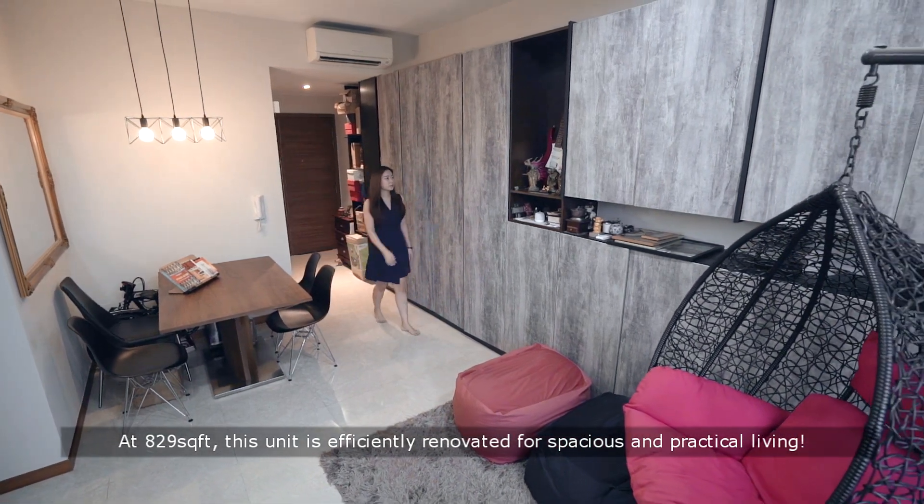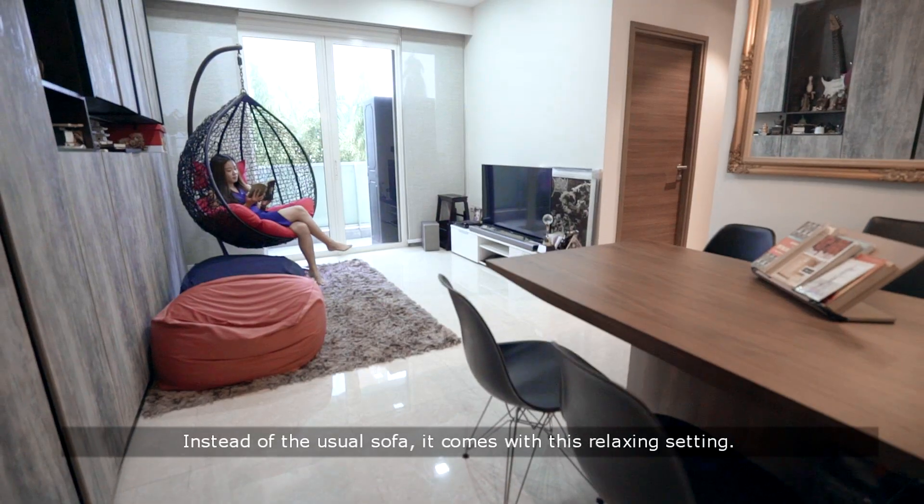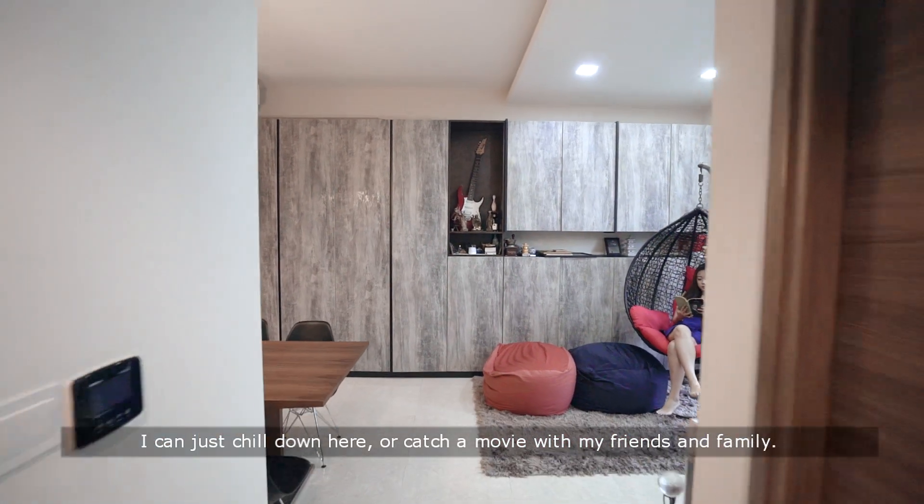At 829 square feet, this unit is efficiently renovated for spacious and practical living. I love this living area — instead of the usual sofa, it comes with this relaxing setting. I can just chill down here or catch a movie with my friends and family.